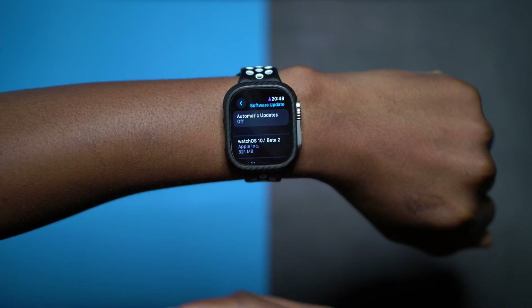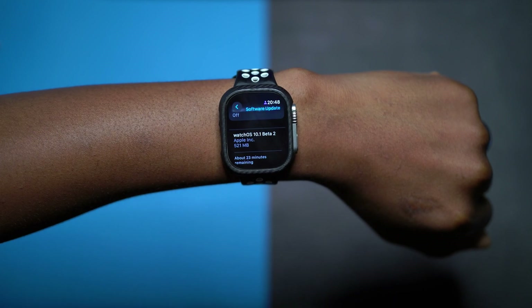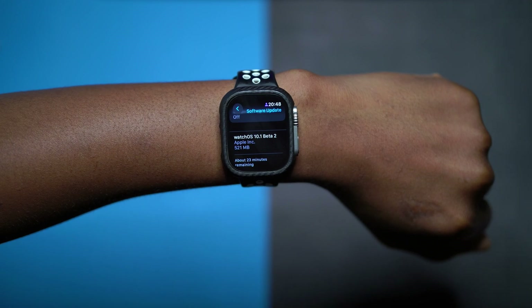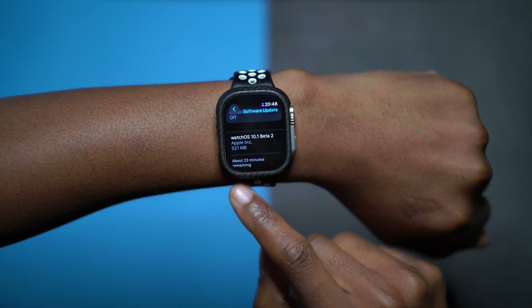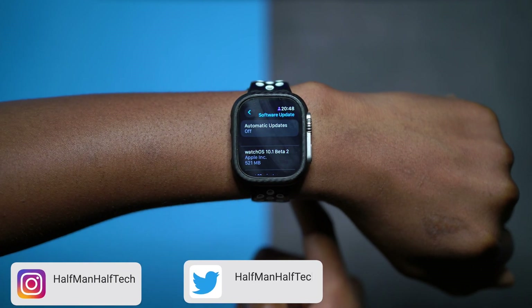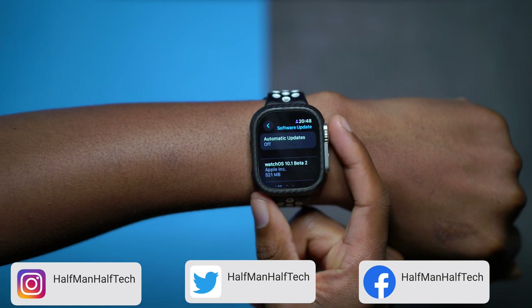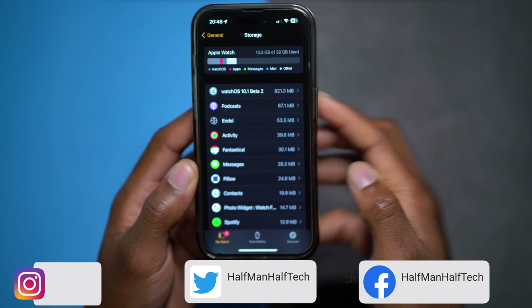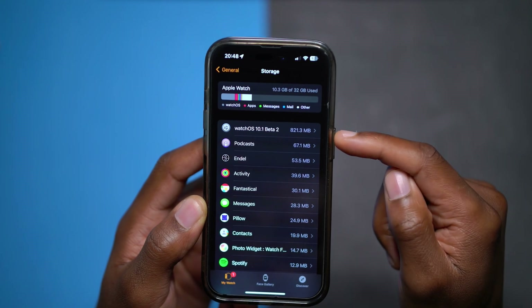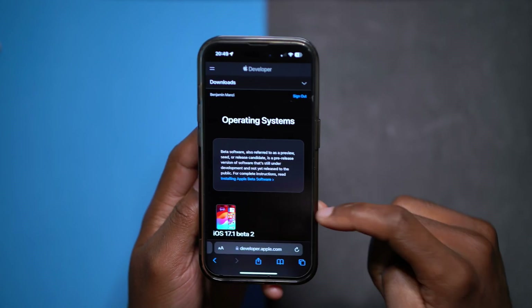In a few hours or by the next day the public beta 2 should be out. On my Apple Watch Ultra Series 1, the update comes in at exactly 521 megabytes — it's quite large because I'm actually updating to it right now from WatchOS 10, so it's my first beta even though it's the second beta. In terms of storage, the download file size is 821.3 megabytes.